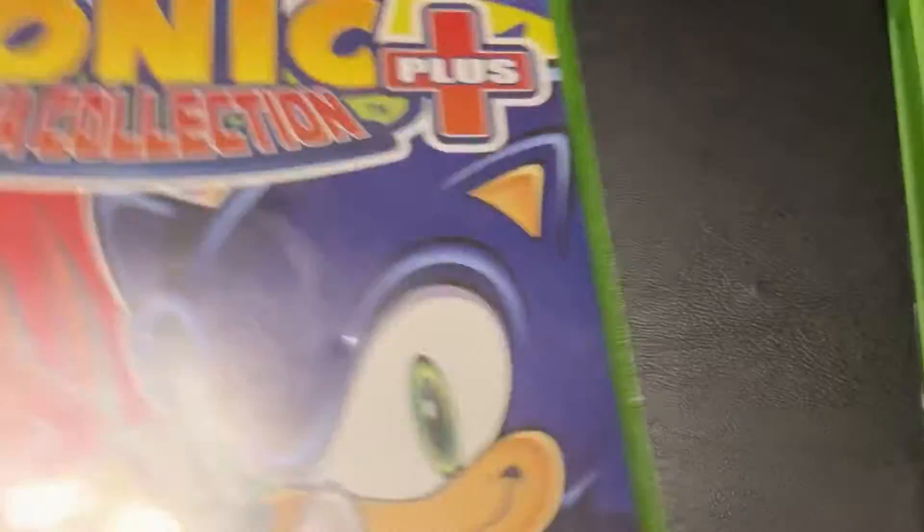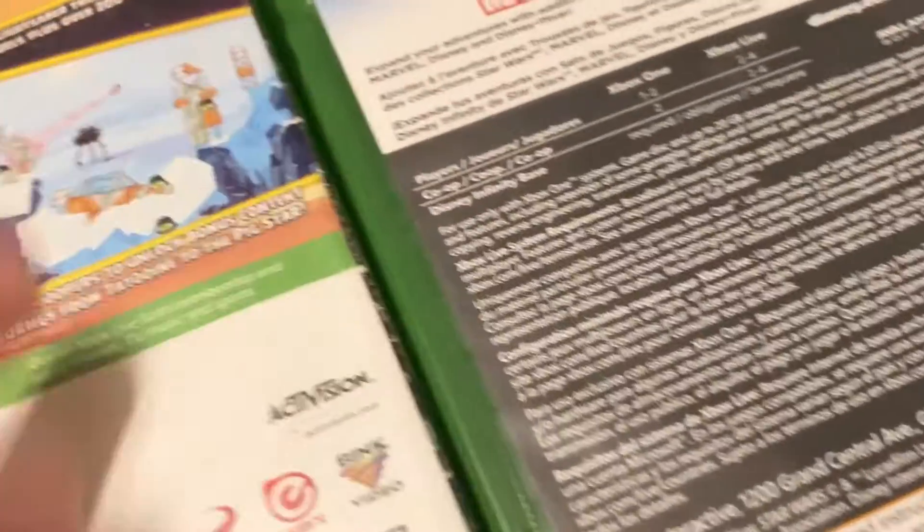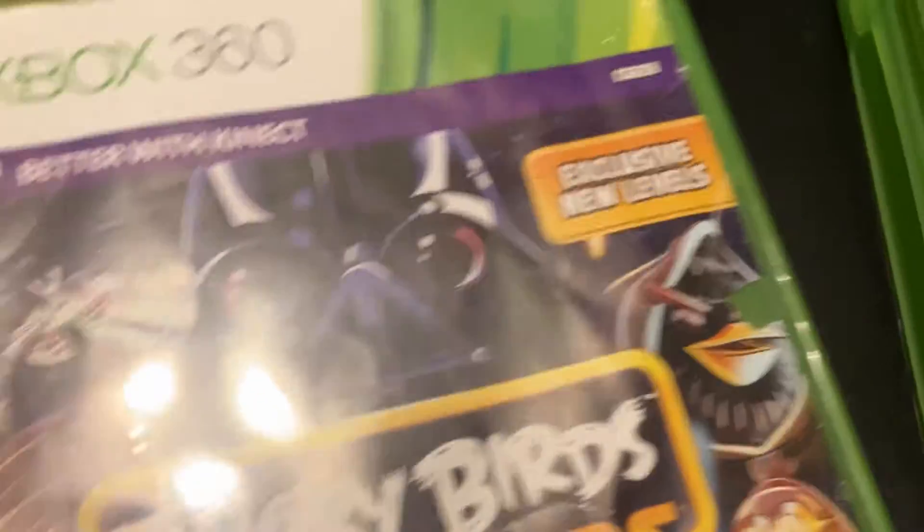End of Part 1. Part 2 is Xbox. One game for Xbox Original: Mega Man Collection Plus. But the majority is Xbox 360 and Xbox One. Xbox 360 in alphabetical order: Angry Birds Star Wars.